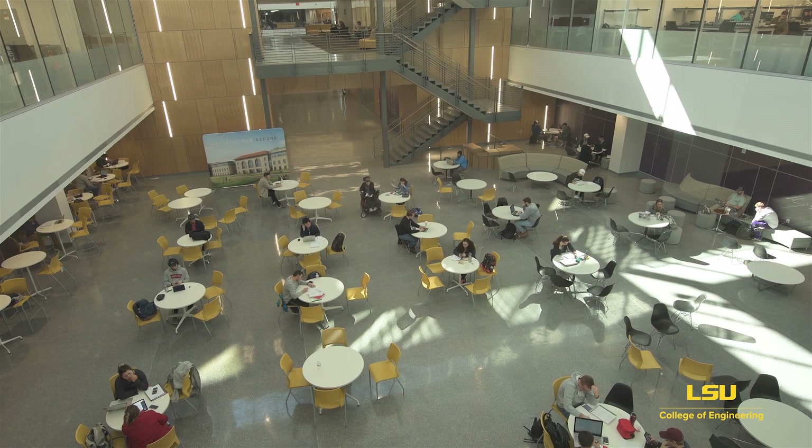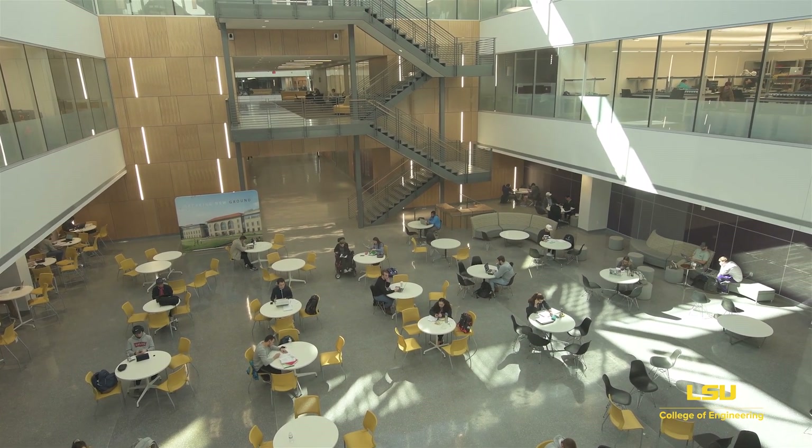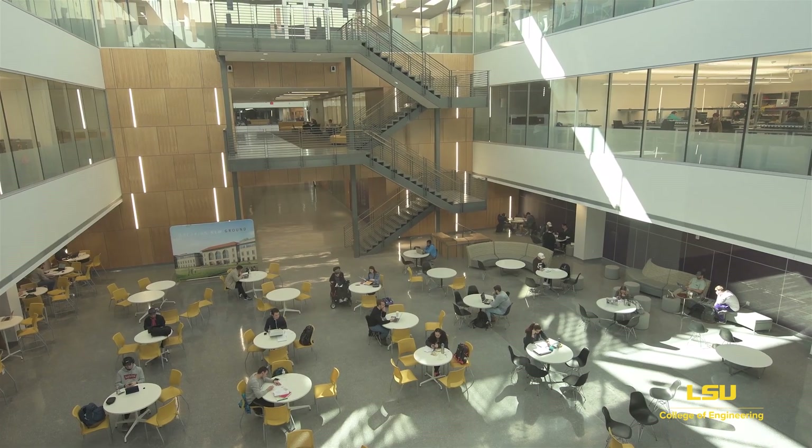Also near the Commons is the Dow Student Leadership Incubator, which provides meeting and storage space for the more than 40 student organizations in the college.